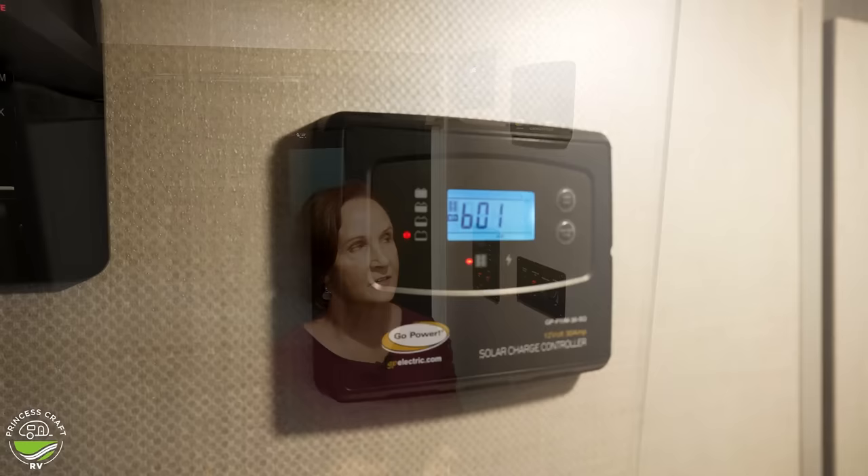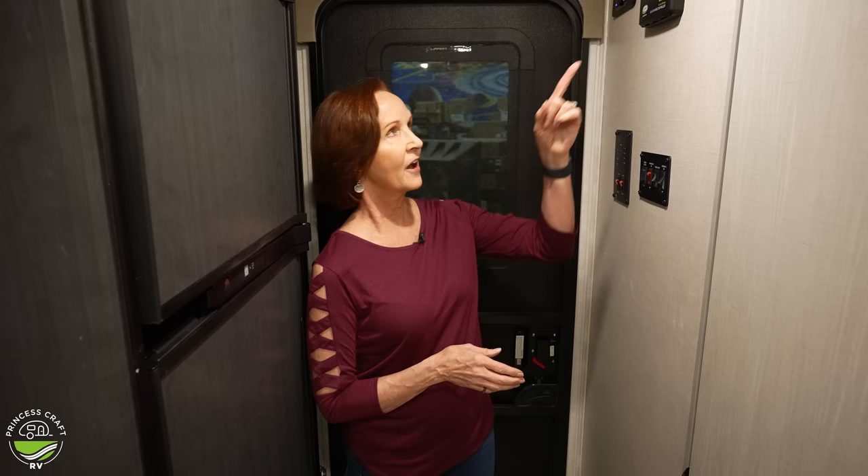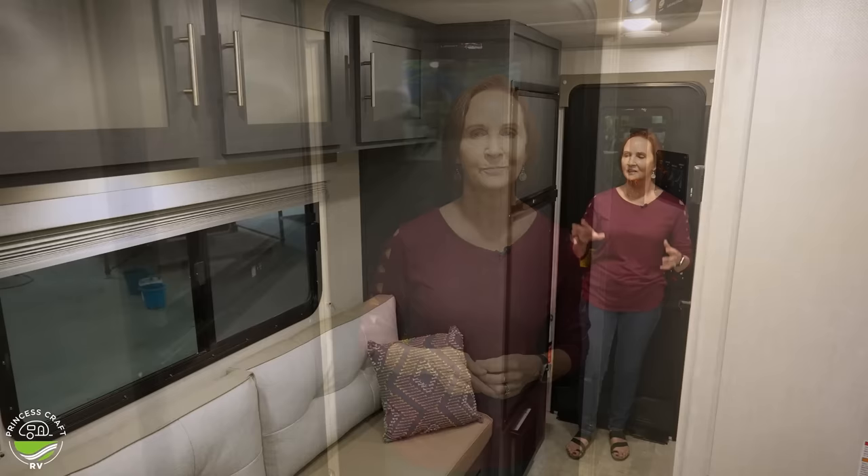Here at the top is the solar charge controller. It's blinking because we don't have a battery on board. But this trailer comes with a 110 watt solar panel on the roof — very handy to keep you charged even if you're not at a campground plugged in. That will tell you how much power it's charging into the batteries and how much you're using. The controller is needed because you want to be sure that solar panel doesn't overcharge your batteries.